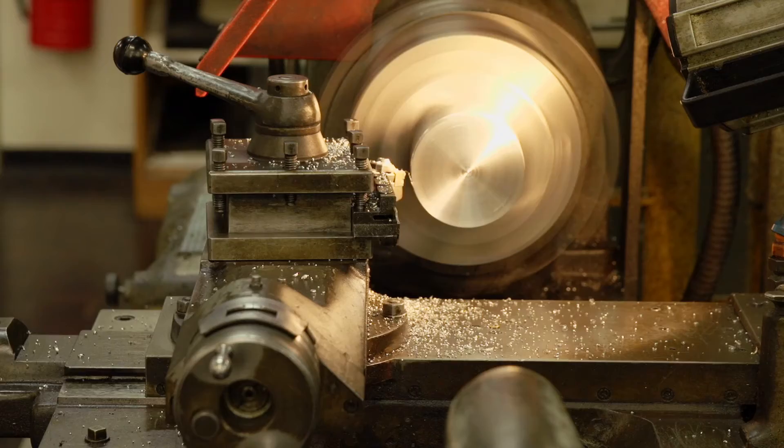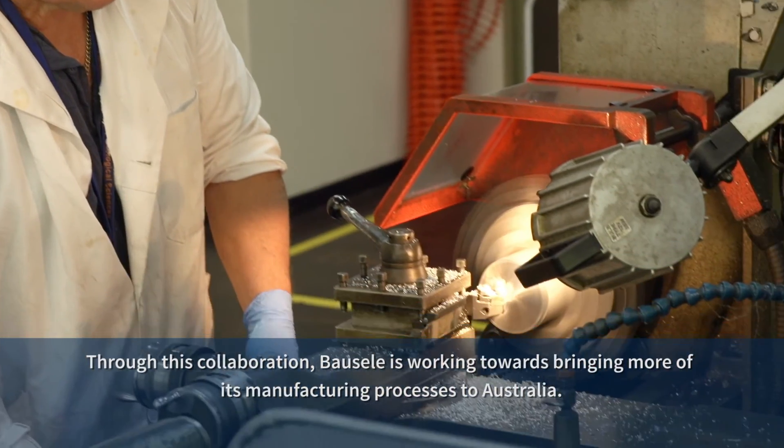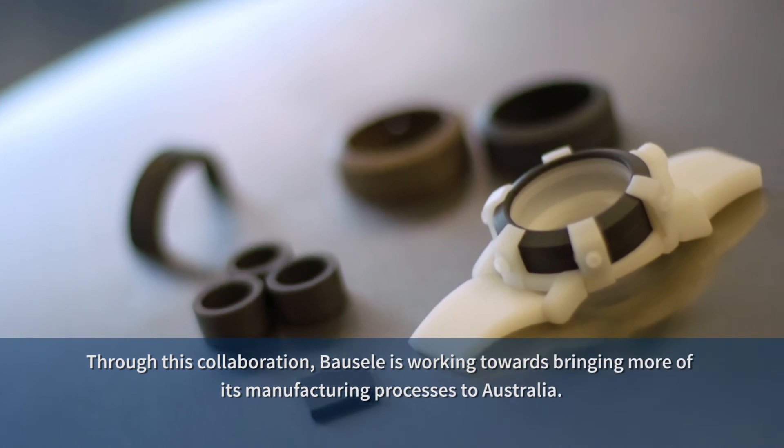This is potentially a really exciting opportunity for Australia. By being able to manufacture in Australia we can actually ensure the quality of the entire product. It will truly become an Australian product and we can form an Australian company to actually do the manufacturing.